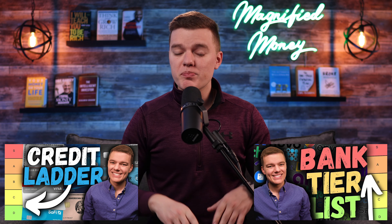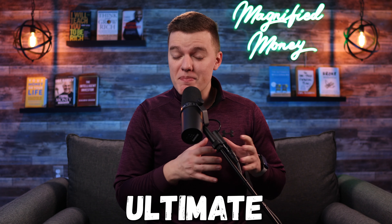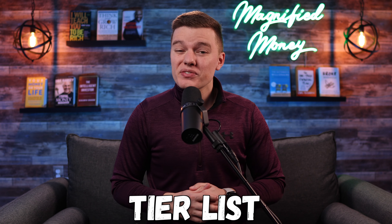We have done credit cards and bank accounts, but today we're going to create the ultimate budgeting app tier list with 15 of the best and worst budgeting platforms that are currently on the market, so that you can ensure that you are using the best budgeting tool for you.